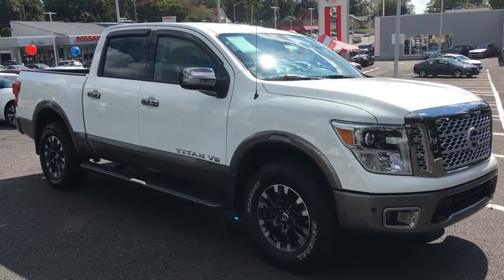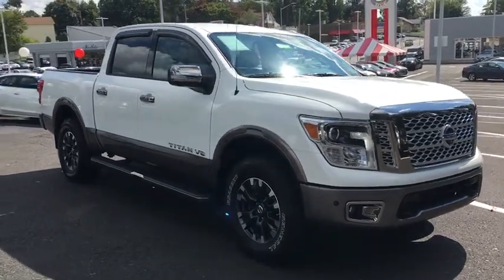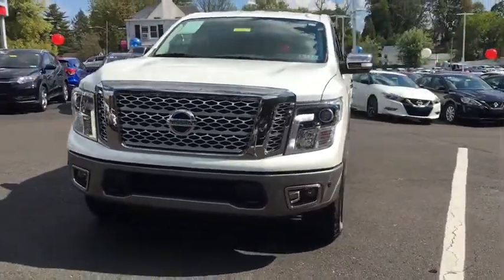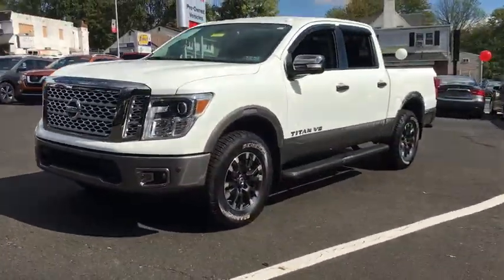You are going to love the 2019 Nissan Titan. The Titan houses the Endurance V8 engine, the largest standard truck engine in its class. But the benefits don't stop there.